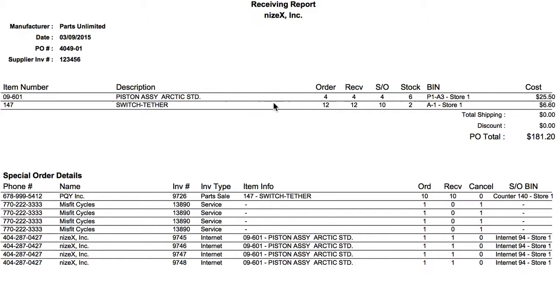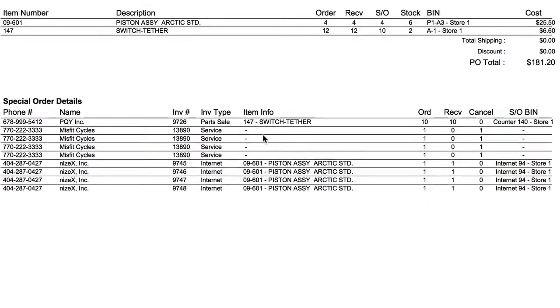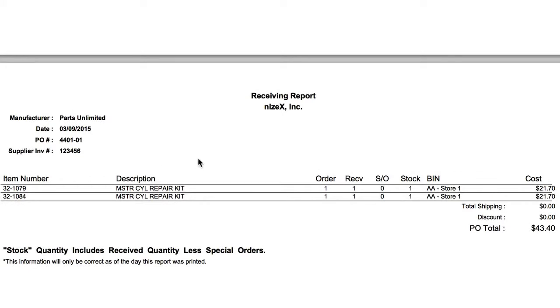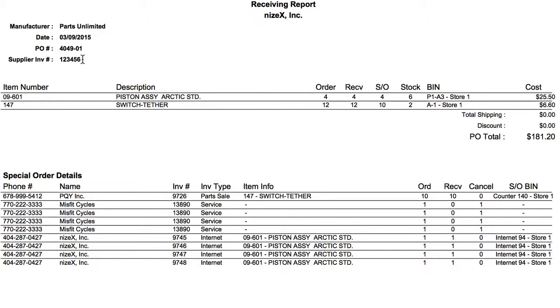The receiving report up here at the top is going to give me a list of all of the inventory items that we're actually receiving. You'll notice here I've received two purchase orders, so I've got two different screens — one for this purchase order and then the other one for the first PO. The special order items are the ones that I'm really wanting to pay attention to.